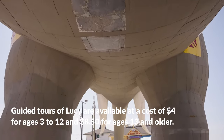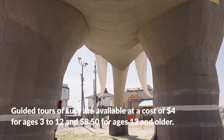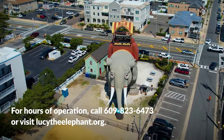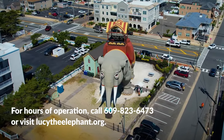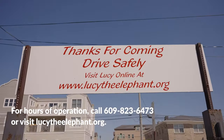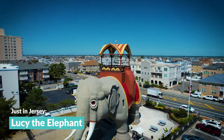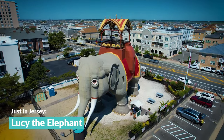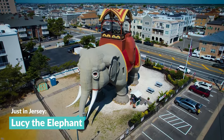Guided tours of Lucy are available at a cost of $4 for ages 3 to 12 and $8.50 for ages 13 and older. For hours of operation, call 609-823-6473 or visit lucytheelephant.org. When you get the chance to encounter this cherished creature, don't forget you can only find her just in Jersey.